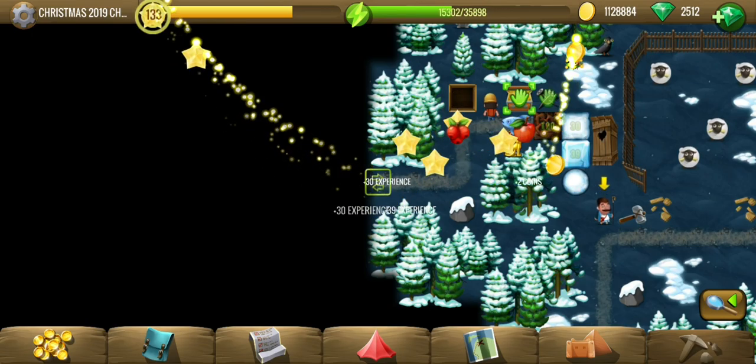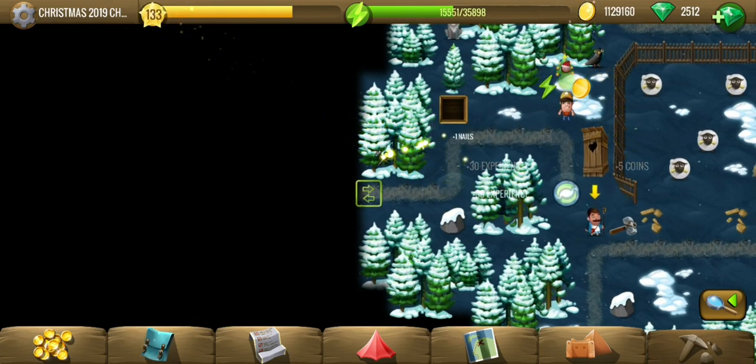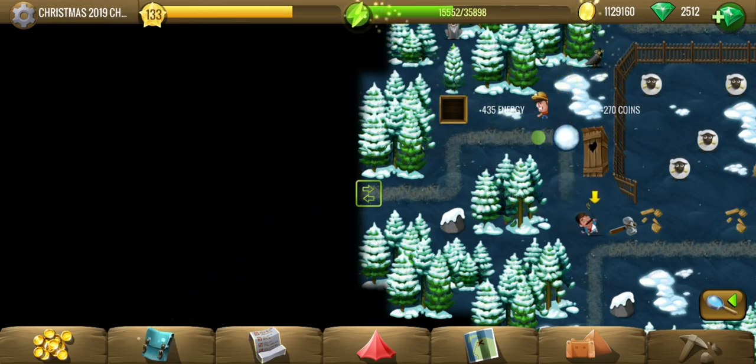The 10th was in the starting area as we had already seen. So here is the 10th set, and after collecting it we can simply go back, give all the nails, and get our rewards.